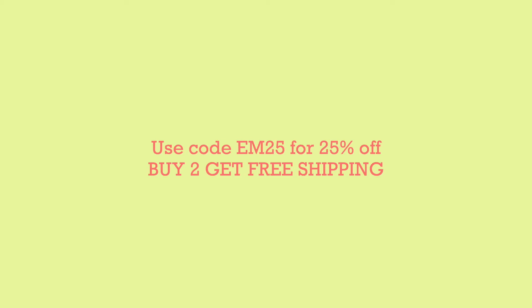Hey guys, I'm currently editing this video and they actually sent me a discount code I didn't know about when filming. You can use code M25 to save 25% off, and buy two to get free shipping. This expires August 31st, so if you want to take advantage of this discount, do it soon. I'll have everything linked in the description box.